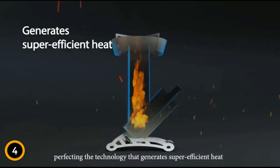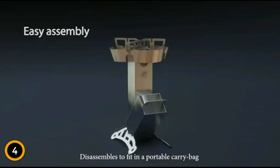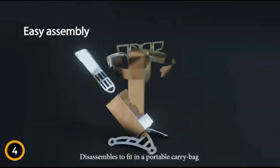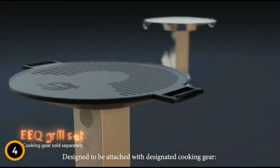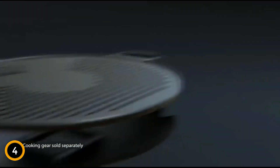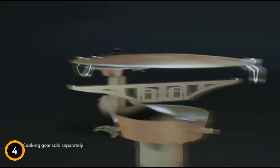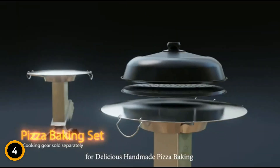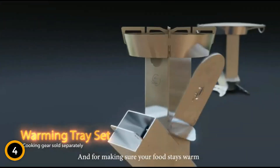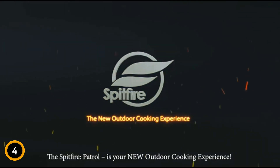It weighs just five kilograms and can be collapsed to a minimal size of 4 x 4 x 14.2 inches for easy transport, expanding to 9 x 12 x 20 inches when set up. Additionally, the Spitfire Rocket Stove Patrol supports a variety of cooking styles with its range of compatible accessories, making it a versatile choice for any outdoor cooking need. Elevate your outdoor cooking game with this efficient and innovative solution.